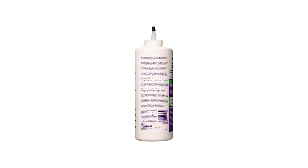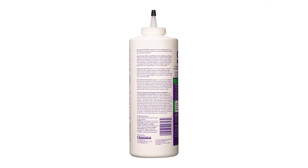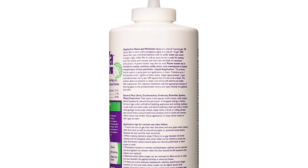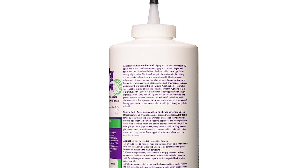The standard usage rate is 2 ounces per 100 square feet. 4 ounces of Cimexa insecticide dust comes inside a larger bottle, which allows you to use the bottle as a puffer.